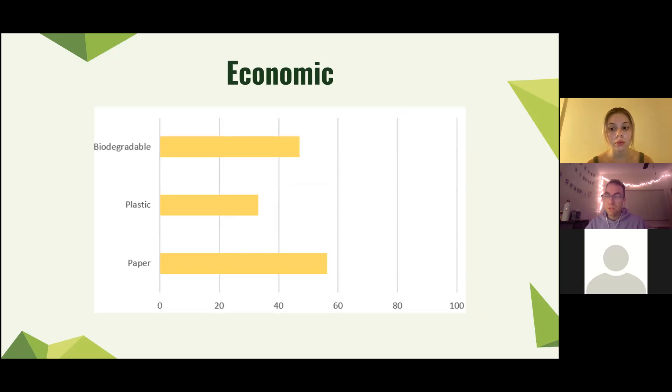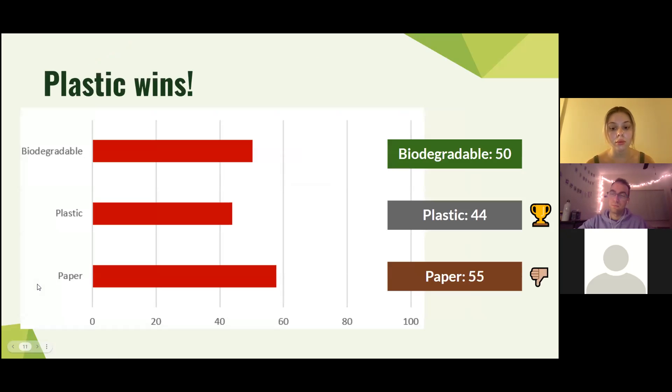So now that we've seen all these results, what does it all mean? Who is the winner here? Adding up all the numbers and checking to see which one was the lowest, we see that plastic is in fact the most sustainable. It looks like the other materials still have a long way to go before they could successfully replace plastic. Although plastic may take the longest to decompose, there are still a lot of factors that come into play when considering an alternative for single-use bags.